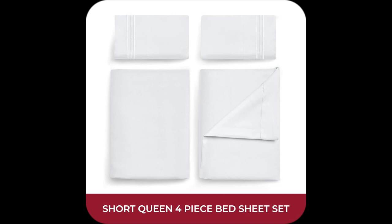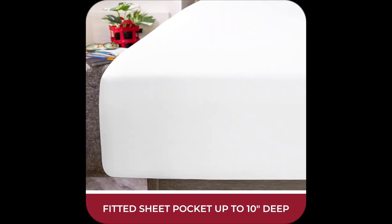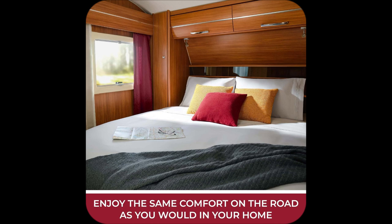Ever felt like wrestling with bedbugs just to get some rest in your RV? Yeah, been there. But guess what? I found the game changer: Milani Short Queen RV Sheets.